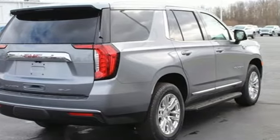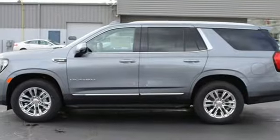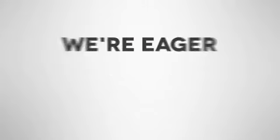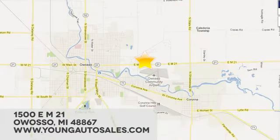GMC — professional grade vehicles suited to fit your needs. You'll never know until you try. Test drive it today. At Young Chevrolet Cadillac Buick GMC, we're eager to share our knowledge and enthusiasm. We're conveniently located at 1500 East M21 in Owasso, Michigan.